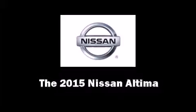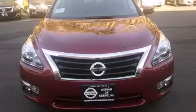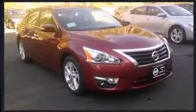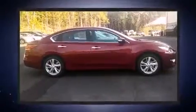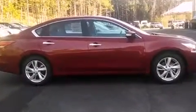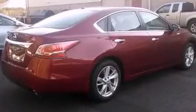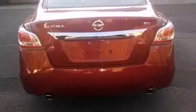The 2015 Nissan Altima — this four-door, five-passenger sedan offers the latest in technological innovation and style. Smooth gear shifts are achieved thanks to the efficient four-cylinder engine, and for added security, dynamic stability control supplements the drivetrain.